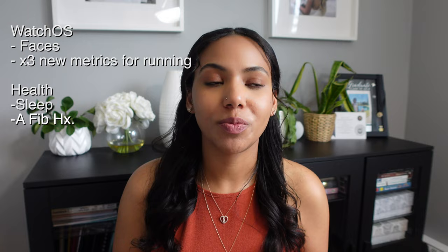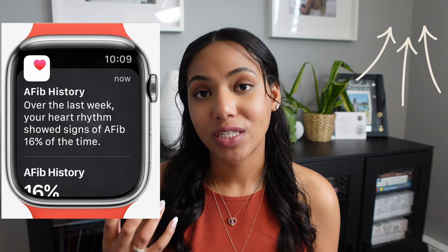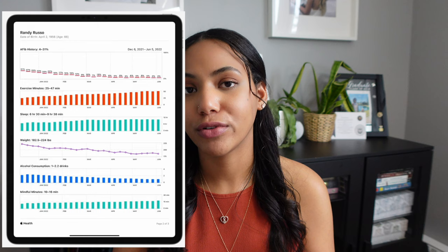The next feature being updated is AFib history. AFib stands for atrial fibrillation, which means the atria of your heart — the two chambers on top — are not contracting properly. This is a topic I've touched on in a previous video when Apple released ECG monitoring on the Apple Watch Series 6. With AFib history, it's looking to see how long you've spent in AFib at a certain time of day. You're also able to print out all of these metrics into a PDF to share with your family doctor.